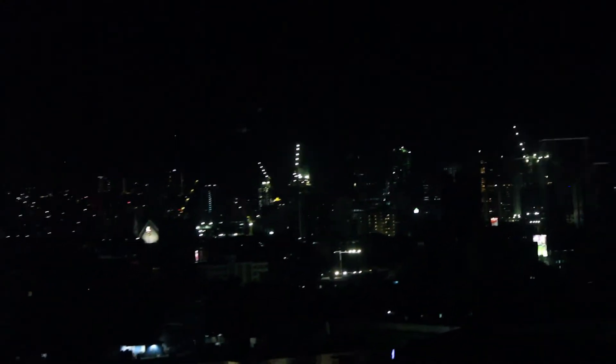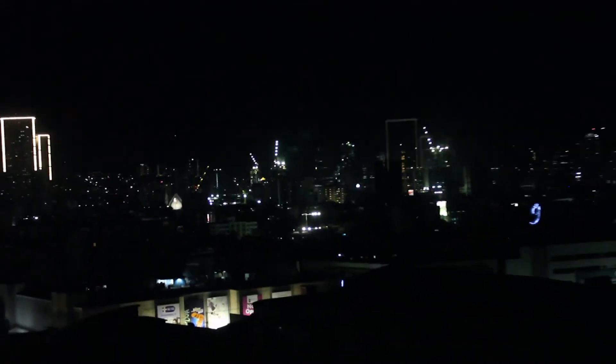Business district. Construction — during night time.